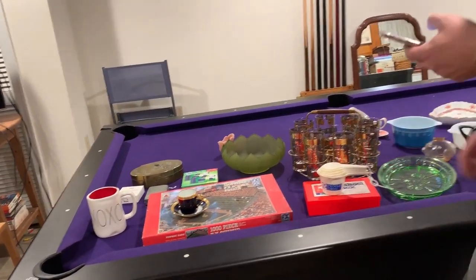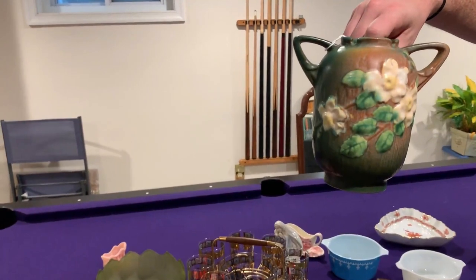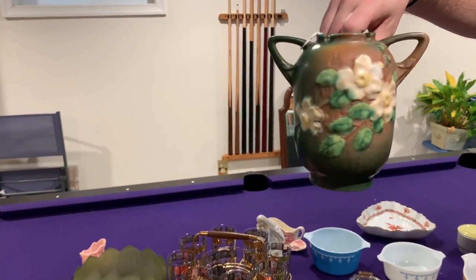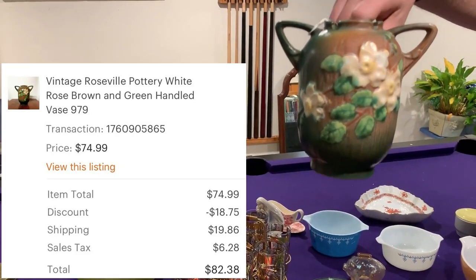Next up is a beautiful Roseville piece. Here we have a vintage Roseville Pottery White Rose brown and green handled vase — it's #979. After discount and shipping, this sold for $82.38.